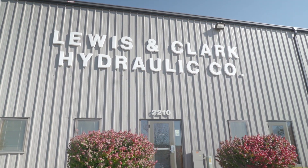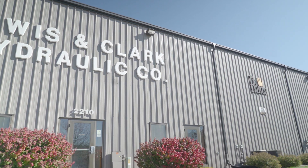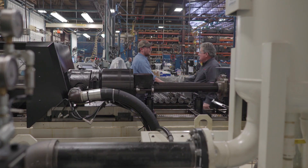I'm Colin Cottle. I'm with Lewis & Clark Hydraulics, the division of Prince Manufacturing Corporation. We're located in Yankton, South Dakota.